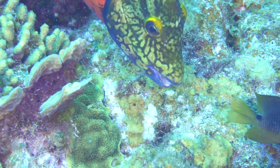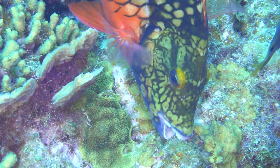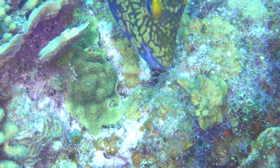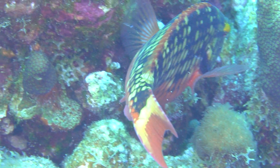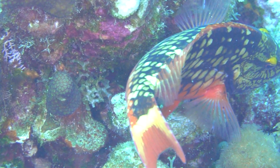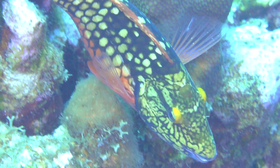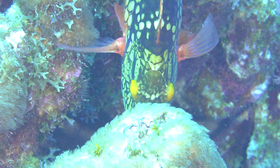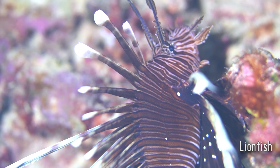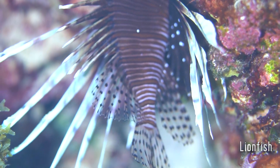The water temperature in Bonaire never really strays outside of 80 to 82 degrees — that was pretty much the temperature the entire time we were there. I think it was pretty much 82 degrees dead on. There are no thermoclines; it's the same water temperature throughout the entire water column, so it was actually really, really comfortable diving.